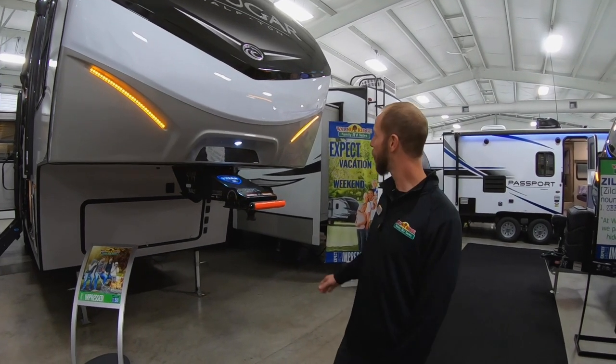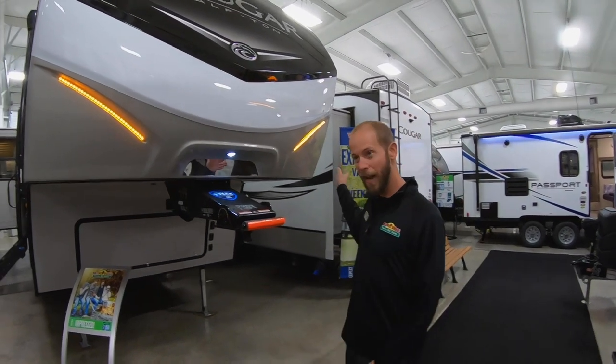I think it's the best bigger half-ton floor plan that Cougar produces. Two big opposing slides — wardrobe slides.